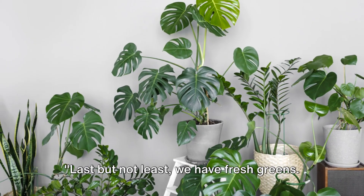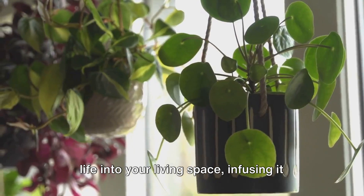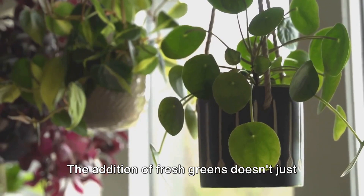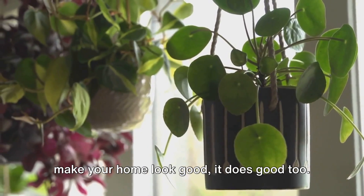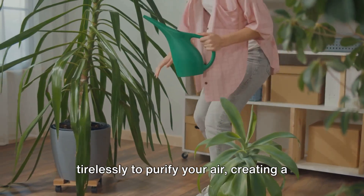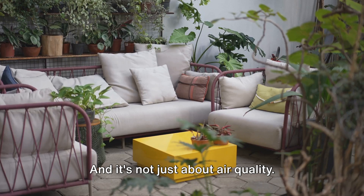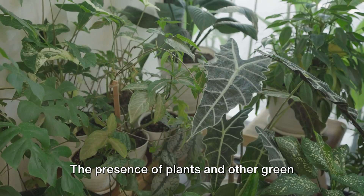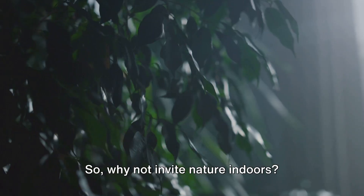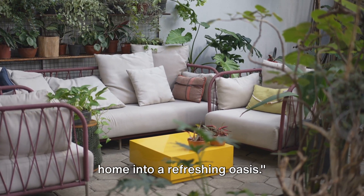Last but not least, we have fresh greens. Picture verdant plants breathing life into your living space, infusing it with a vibrant, refreshing energy. The addition of fresh greens doesn't just make your home look good — it does good too. These living, breathing decor pieces work tirelessly to purify your air, creating a healthier environment. And it's not just about air quality; the presence of plants and other green elements can boost your mood and overall well-being. So why not invite nature indoors? Incorporating fresh greens can turn your home into a refreshing oasis.